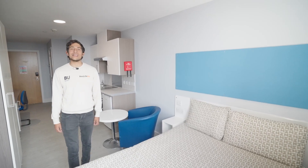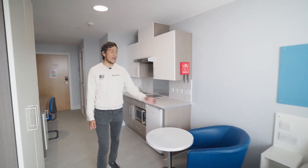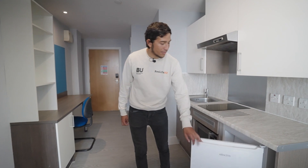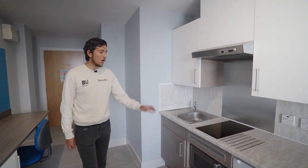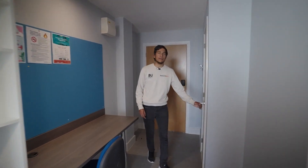In the Lansdowne Point studio flat you get a double bed with below-bed storage as well as a bedside table. You also get a table and chair, wardrobe and a kitchen. The kitchen has a fridge with a freezer compartment, cupboards for storage, a hob and a combi microwave oven. You also get a desk with chair and shelves, and an en suite.